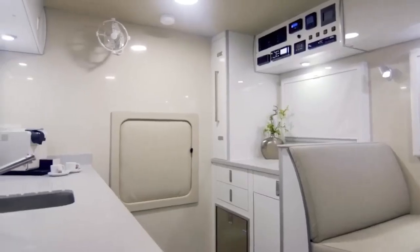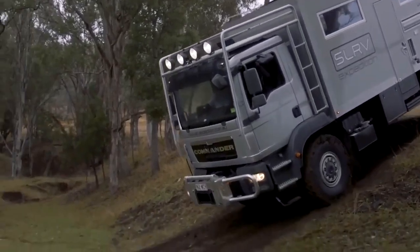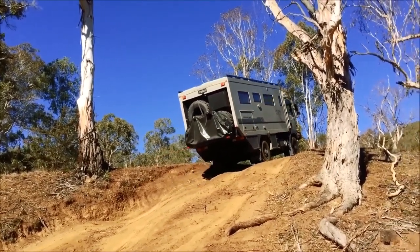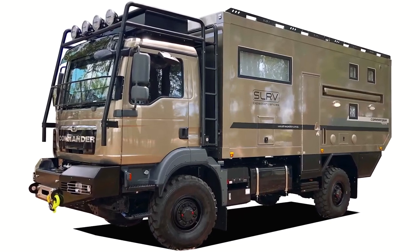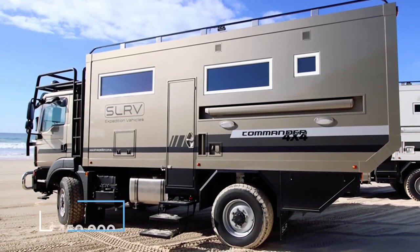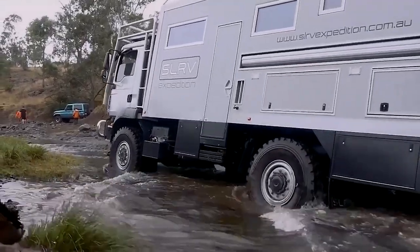The Commander is fully self-contained and has everything you could possibly need on a long trip. The gas tank is big enough to get you 2,000 miles between pit stops, and the off-grid setup allows for even the longest off-the-beaten-track detours. SLR sets up your Commander to your desired specifications, so there's no limit to finding the perfect configuration. The SLR Commander Expedition RV starts at $450,000, but the full-spec version will cost more than $500,000.